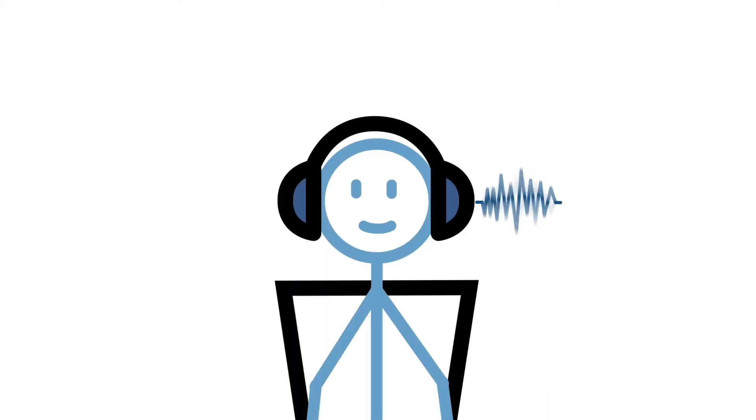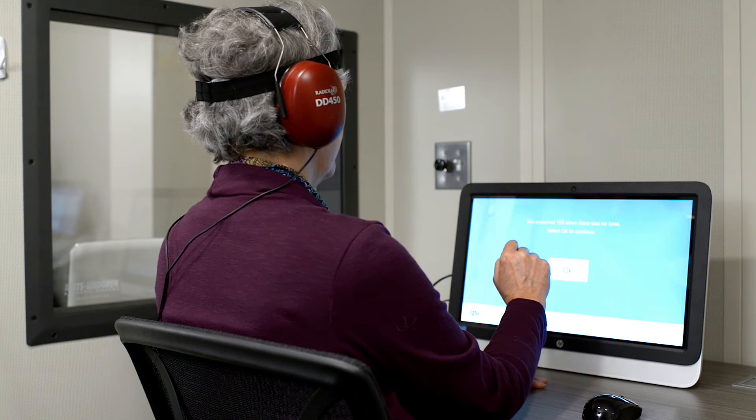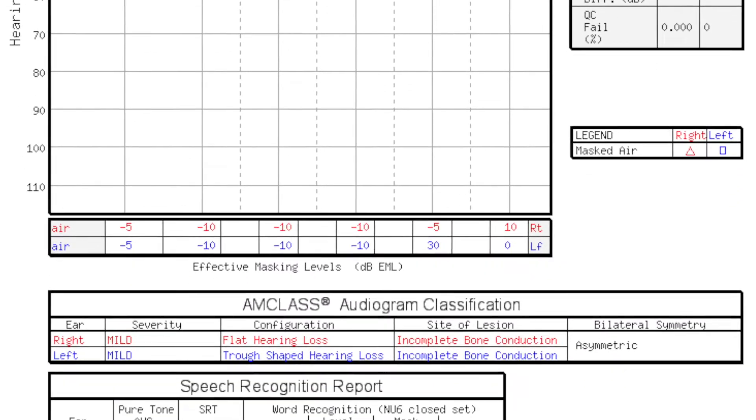AMTAS knows when to mask and when there's a masking dilemma. AMTAS keeps track of false positives and the time it takes for the patient to respond. It validates with a test-retest at a thousand hertz and does a quality control check when the threshold is determined.